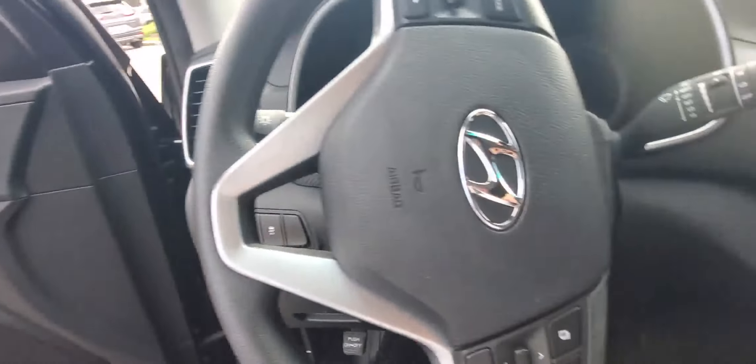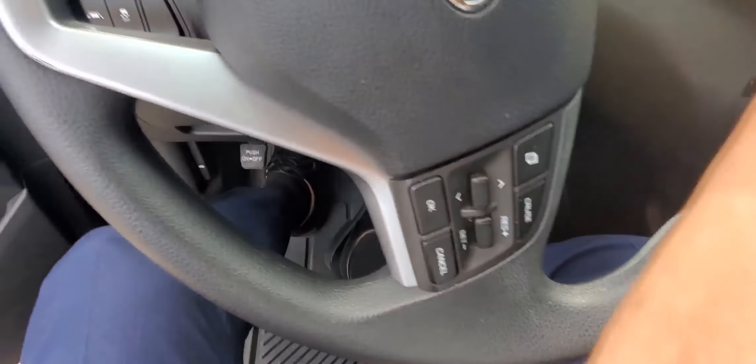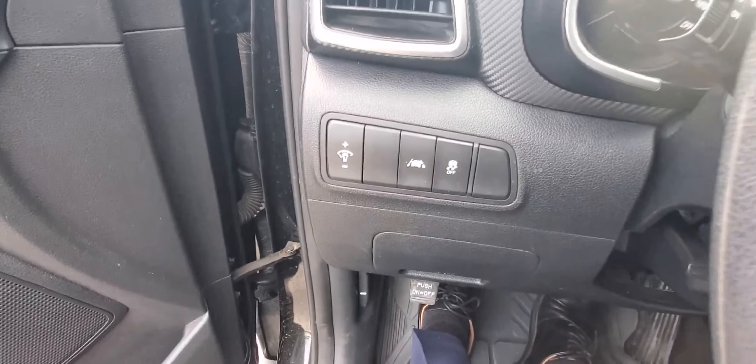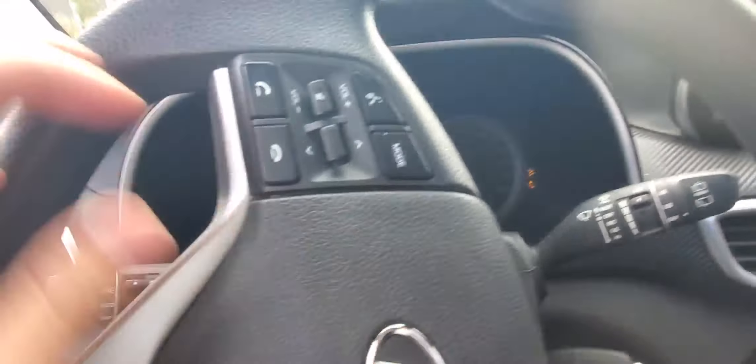Let me show you the interior. Pretty wide interior, as you can see. Cup holders in the middle and storage in the back seats.